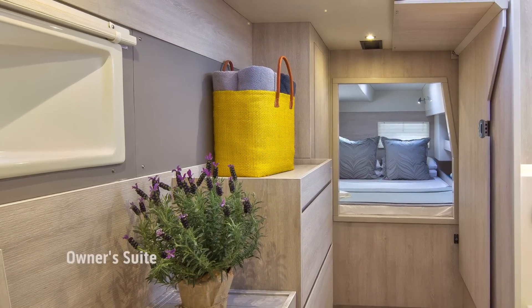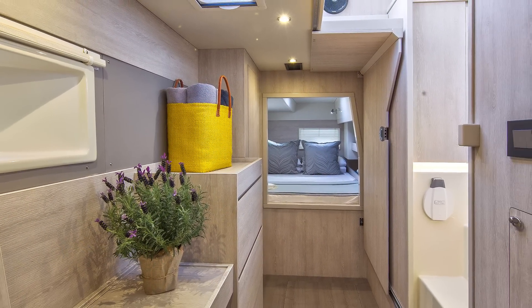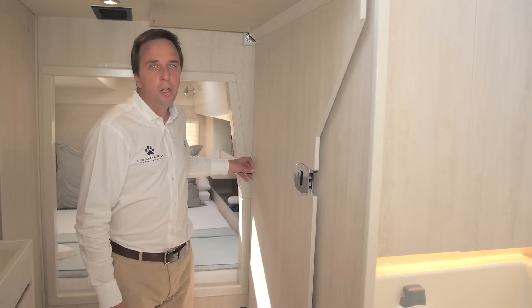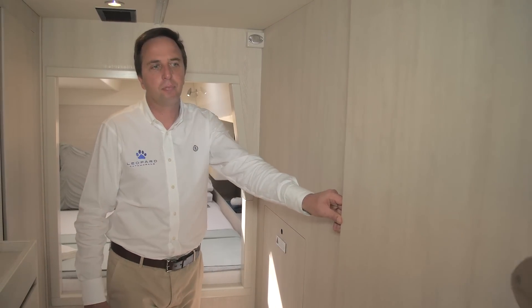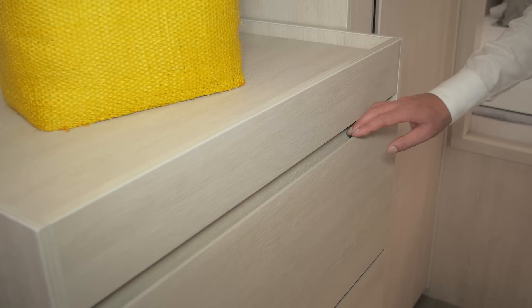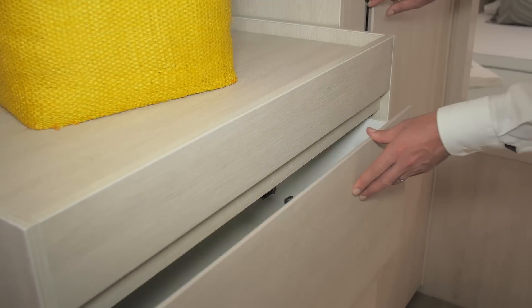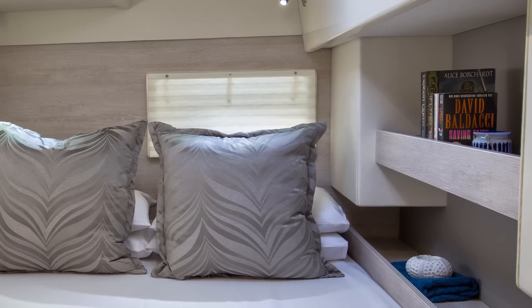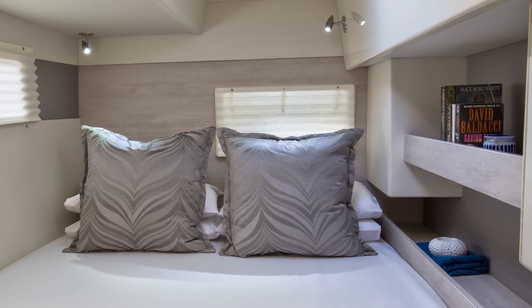Cabins are larger than those on the predecessor Leopard 39 Power Cat. The Leopard 43 Power Cat is configured with the starboard hull dedicated entirely to the owner's cabin — spacious, consisting of a bathroom, study and main bedroom, with a sliding door for privacy. The study area has been carefully designed with a large drawer unit and wardrobe space. There is ample headroom, excellent ventilation, and lots of light from multiple hatches and a panoramic window near the bed. Attention to detail has created significant optimization of space and comfort.